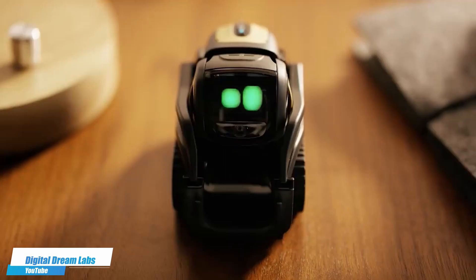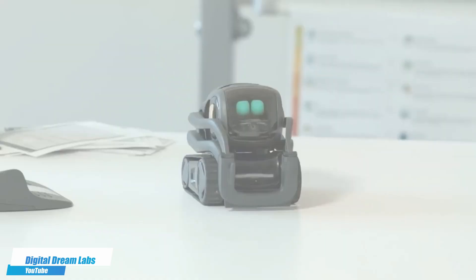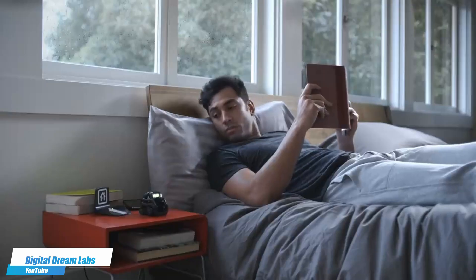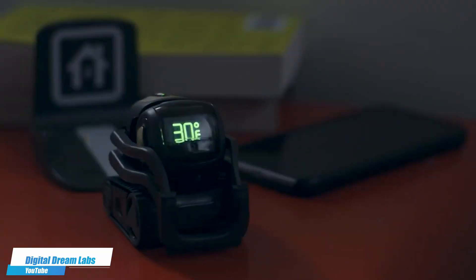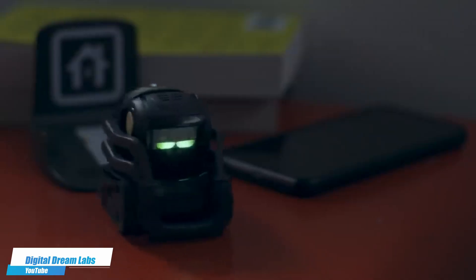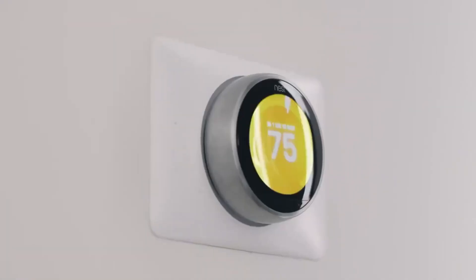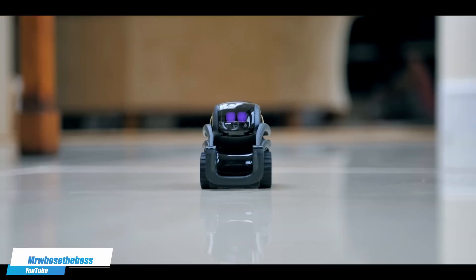Number 7. Anki Vector — a small robot companion that's smart, fun, and uniquely interactive. Vector is voice-activated and can help with simple tasks, answer questions, and play games, all while learning and adapting to its environment. In a demo, Vector is asked about the weather and responds "30 degrees and snowing," while also integrating with smart home commands like Alexa. Its charming personality and autonomous behavior make it not just a helpful gadget, but a true part of the family.